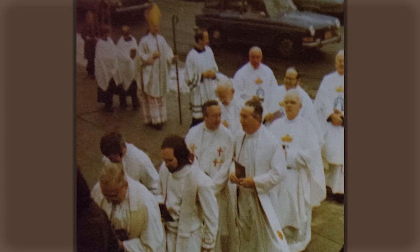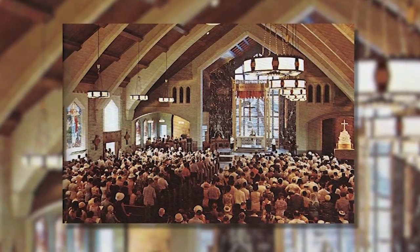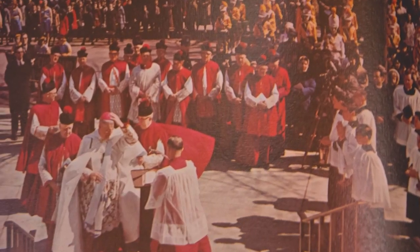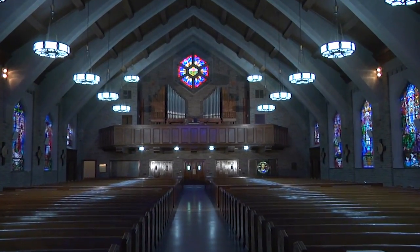The church was built back in the early 1960s and was dedicated in March of 1965 by Archbishop Magentagher. They had a very small wooden church sitting on the site, and the Catholic community was growing by leaps and bounds. They made a decision to take down the old wooden church and replace it with this beautiful structure.